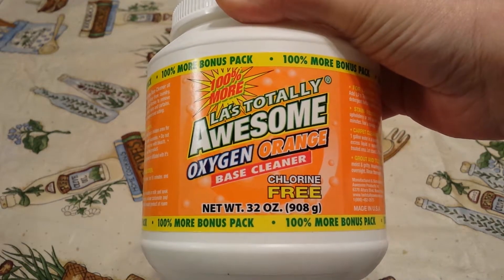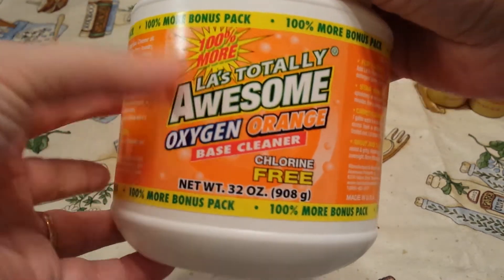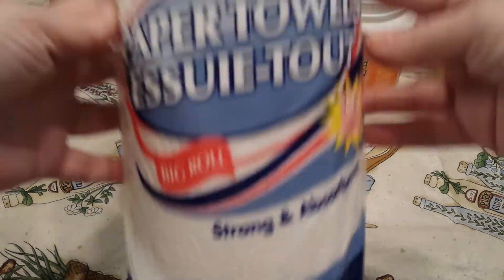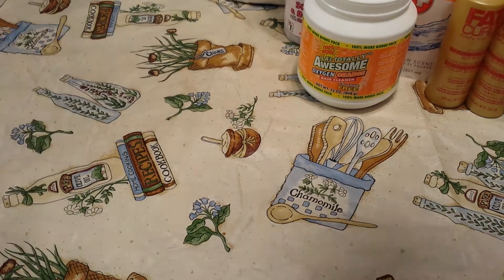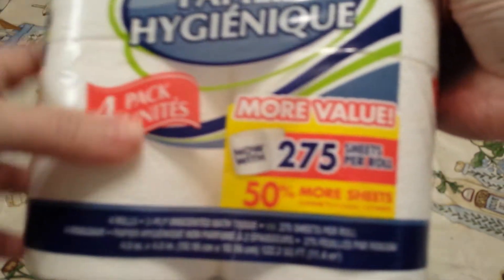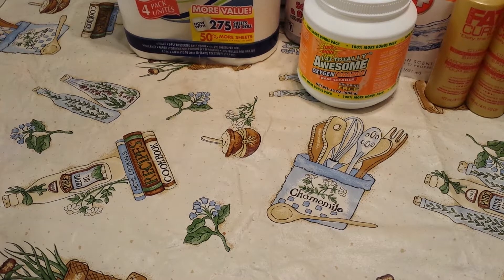I picked up some more of the LA's Totally Awesome — the 32-ounce container. I put this in with the laundry for both whites and darks and it works great. Then I picked up some of the Home Store Paper Towels — the big roll with 100 sheets. For the price, they're a pretty good deal. And then also the Home Store Bath Tissue. I only buy it when it has the 50% more sheets, and this stuff is really nice — it doesn't feel like cheap toilet paper at all.